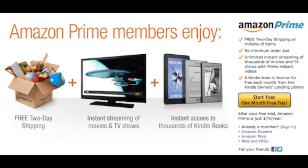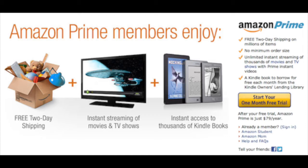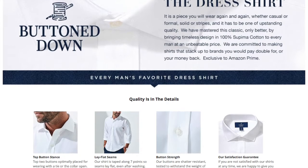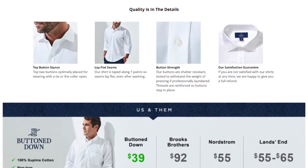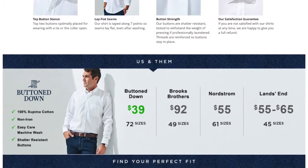So, what does this mean? Prime exclusive clothing lines might mean that another one of Prime's main selling points — beyond free two-day delivery, free returns, video and music content, and a lot of other perks they've been introducing recently — could be an assortment of exclusive products that non-members aren't able to purchase.